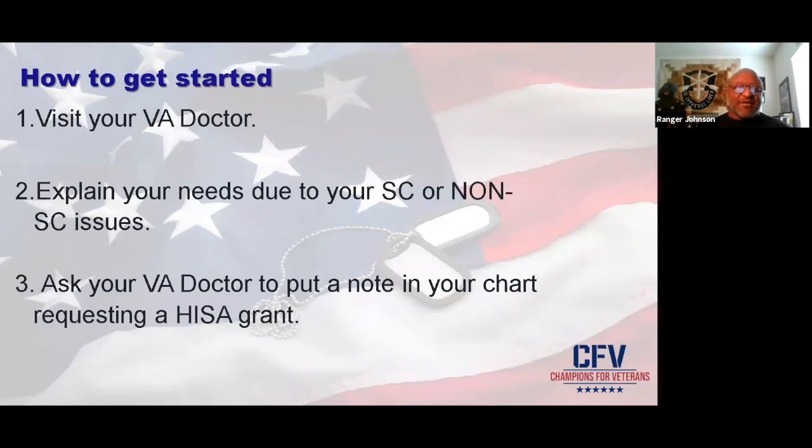Let's talk about how to get started — this is actually how I got started. Visit your VA doctor. I always recommend if you're a veteran and you have at least a 10% rating from the VA as service-connected, start seeing your VA doctor. I have the same VA doctor I've had for the last nine years. He's tremendous. I have a relationship with him, and I recommend it to any vet in our program.